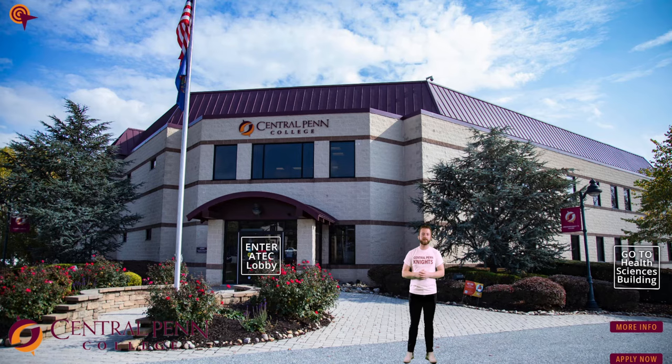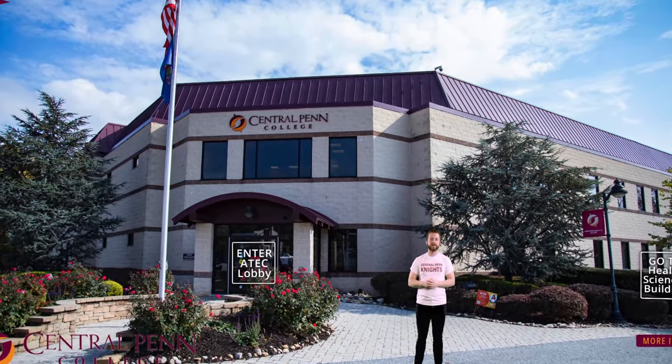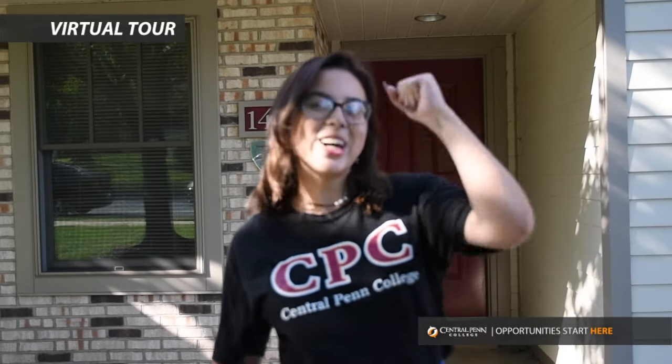Thank you for joining us to see some of the highlights of our campus here at Central Penn College. If you click the link in the video description, you can take our interactive virtual tour on our website — or better yet, come and visit us right here on campus. Just head to centralpenn.edu to set up an appointment. Go Knights!